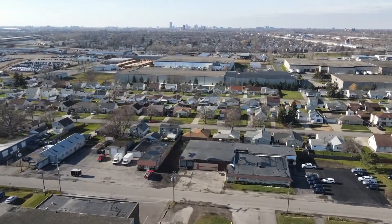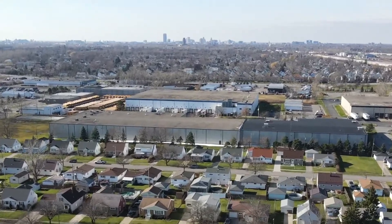It's also minutes away from downtown Buffalo, the Canadian border, and less than a two-hour drive to Toronto.